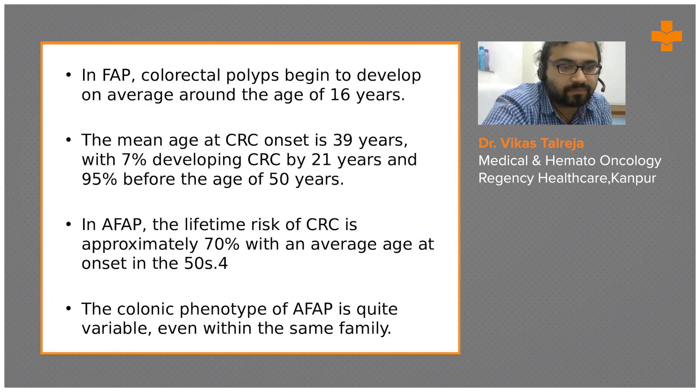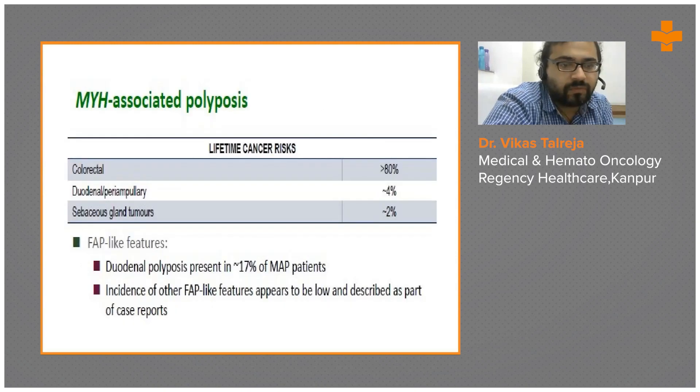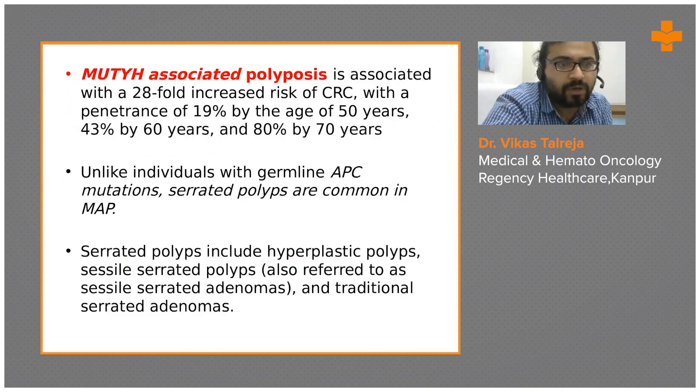Additional extracolonic manifestations associated with FAP include stomach involvement 61 percent, desmoid tumors 15 percent, duodenal adenomas 100 percent, osteomas 20 percent, and dental abnormality 17 percent. In FAP, colorectal polyps begin to develop on average around 16 years of age; the median age to develop carcinoma is around 39 years, with 7 percent developing colorectal carcinomas by age 21 and 95 percent before age 50. For MYH-associated polyposis, duodenal polyposis is present in 17 percent and colorectal in 80 percent.